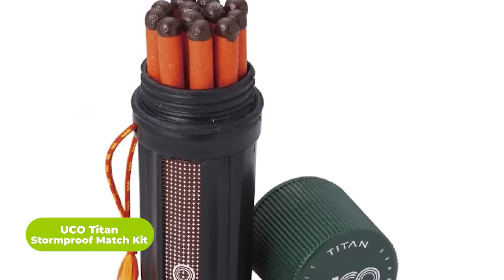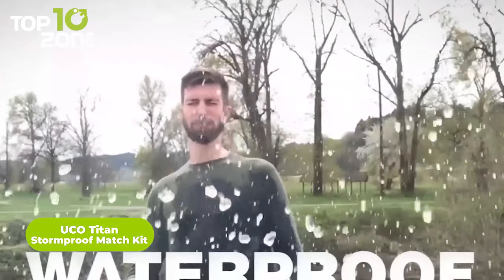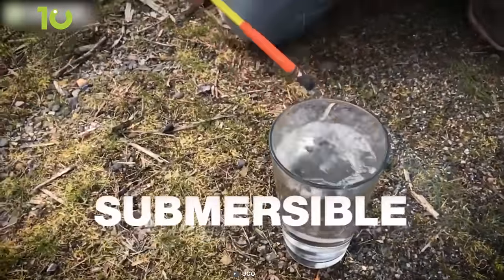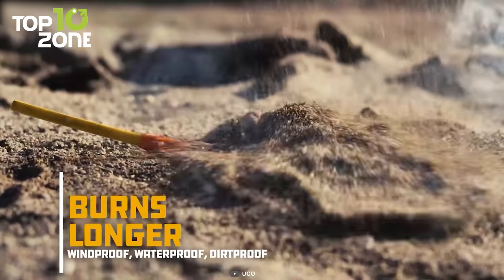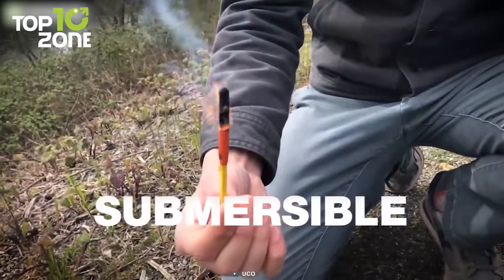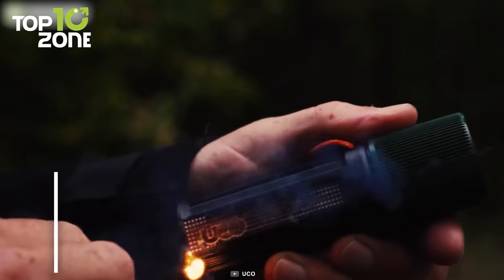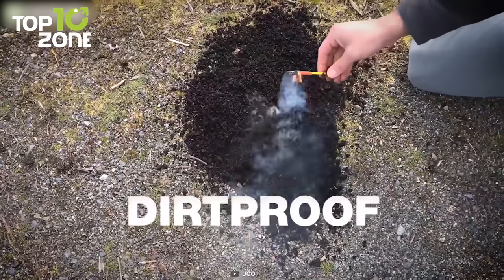Now here is the UCO Titan Stormproof Match Kit. Don't confuse this with the regular match you use at home. Designed for outdoor use, the kit comes with 12 Titan matches that light up under all conditions — windproof, waterproof, and dirtproof. You will also get three replaceable strikers in the kit, which is quite useful in many cold environments. Each of the matches can burn for up to 25 seconds. The case has an integrated cord for easy carry anywhere. So go for the UCO Titan Stormproof Match Kit for all-around performance in survival situations.